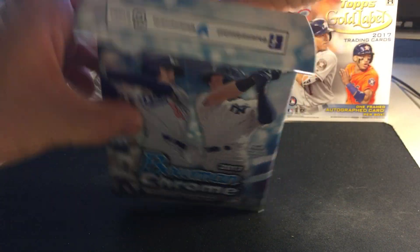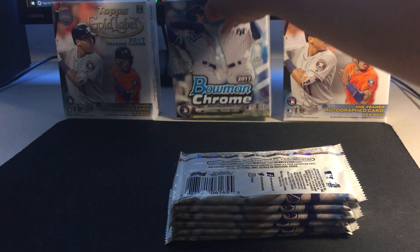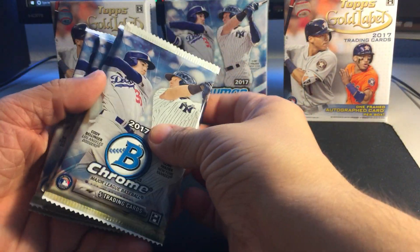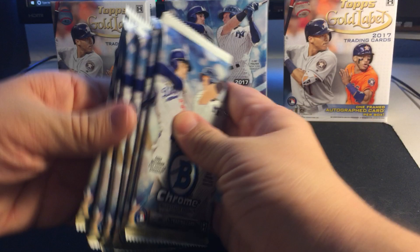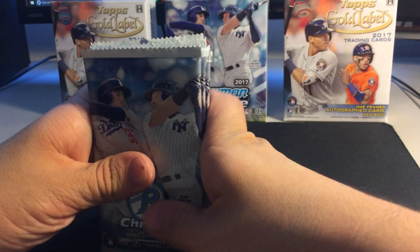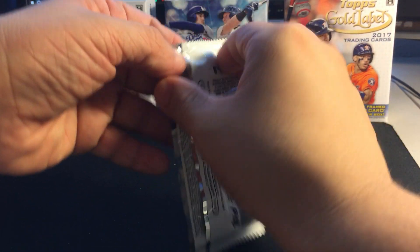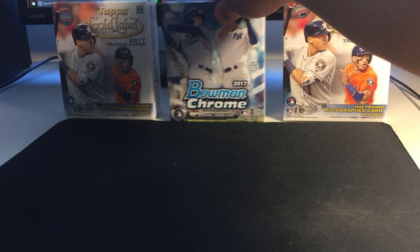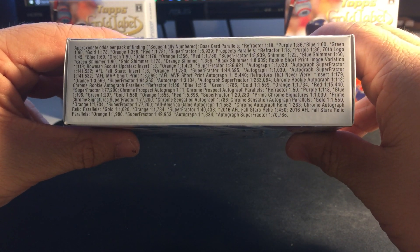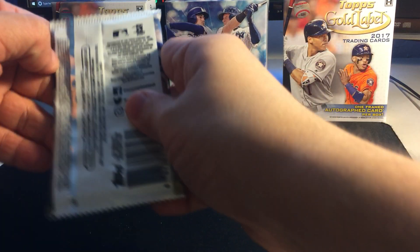I've not seen what any of these look like, so that would be a nice surprise. Bowman Chrome — we've got a lot of A's this year in Bowman Chrome, so that's always nice. Packs don't feel very different in terms of weight, so we'll just go in order. Let me show the odds real quick so you guys can pause the video.